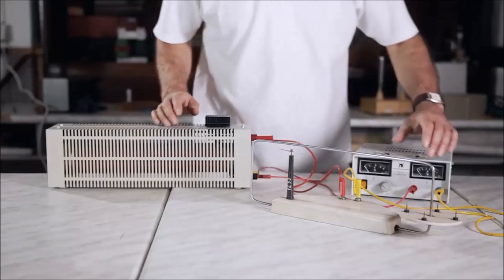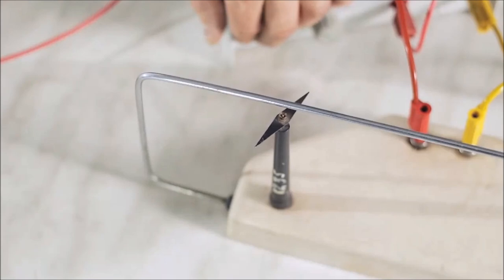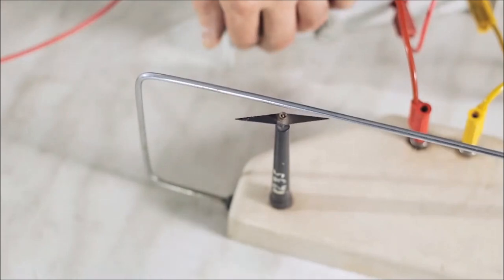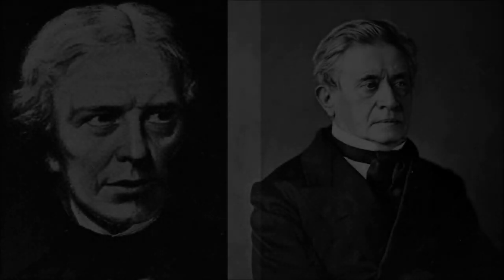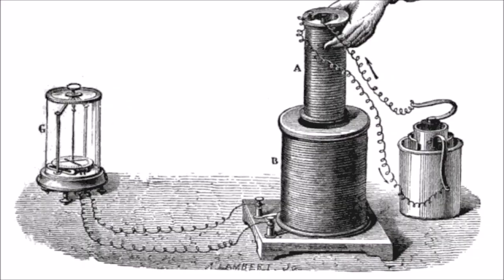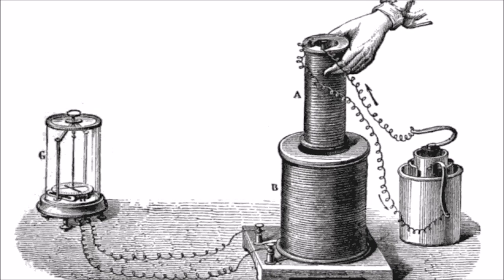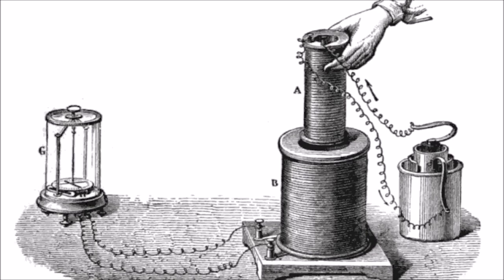An electromagnet is a type of magnet in which the magnetic field is produced by an electric current. The magnetic field disappears when the current is turned off. Ørsted's work influenced Michael Faraday and Joseph Henry to independently discover that electric currents can be produced in wires moving in a magnetic field, also known as electromagnetic induction.